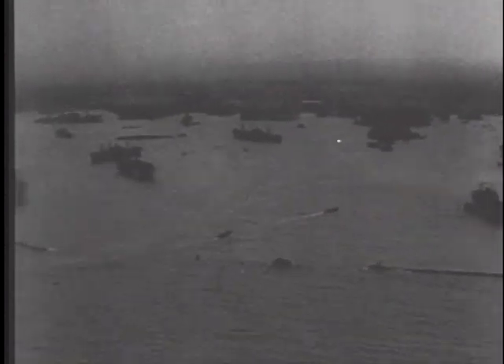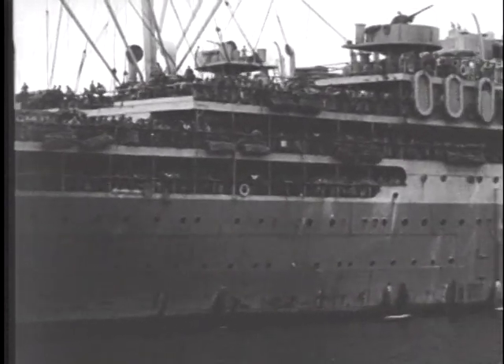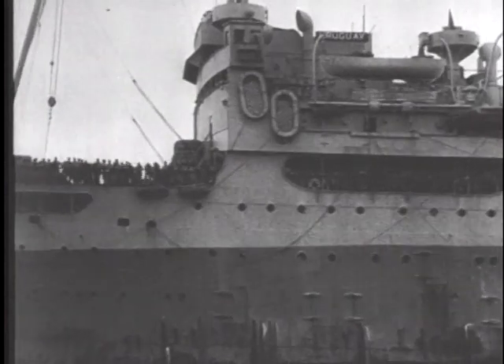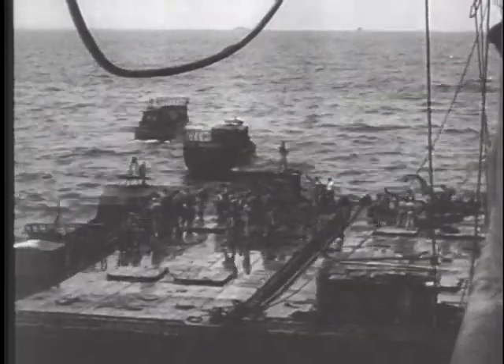The first contingent of American service troops to be transferred directly to the Pacific Theater from Europe arrives at Manila Harbor after a month's journey from Leghorn, Italy. The transport Uruguay brings 4,275 veterans of Africa, Sicily, and Italy to the busy Philippine port, reconstructed by army engineers after its destruction by the Japanese. The troops are mostly Negro personnel and come from almost every service branch of the 5th Army, ranging from railway construction to bridge repair and ordnance.